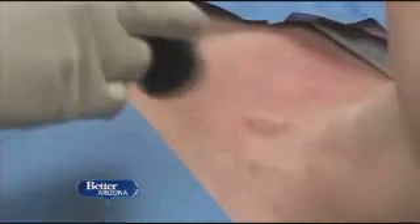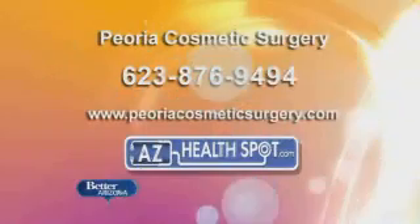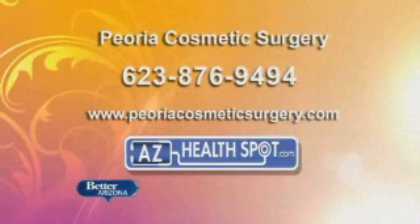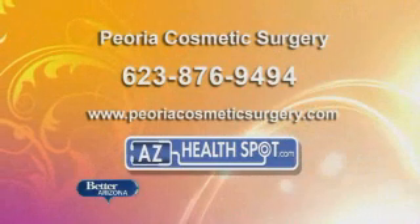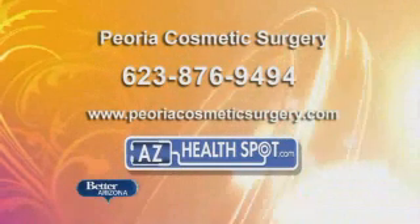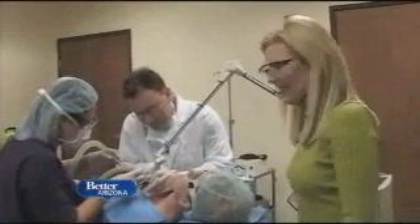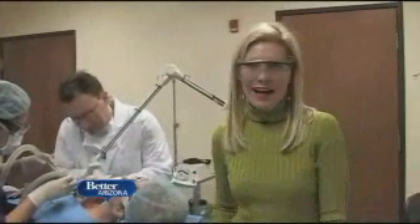You can see now that the skin is turning red — you can see the light where the laser hits. If you want any more information on this, you can go to their website at peoriacosmeticsurgery.com, or give them a call at 623-876-9494. Dr. Fisher, Sandy, thank you very much. Thank you. Hang in there. And Better Arizona will be right back.